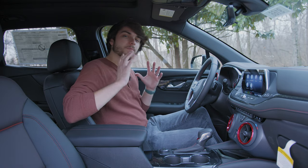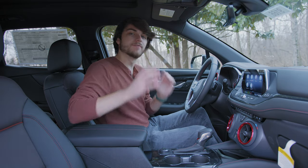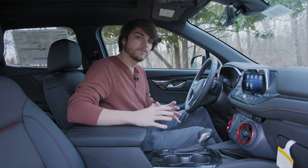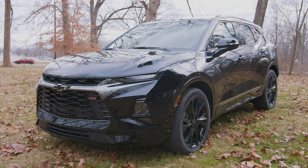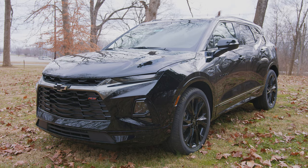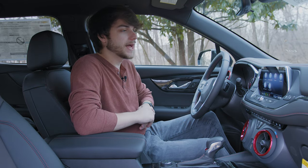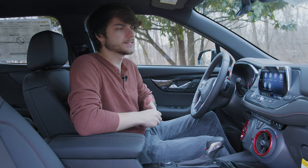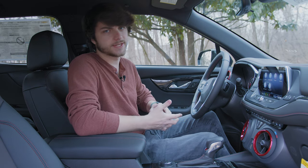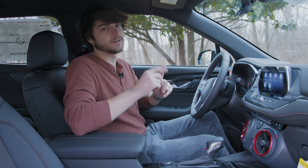The Blazer is one of my favorite vehicles that I've ever driven in, sat in, or even looked at. This thing is beautiful — it's a beast, it's got some awesome accents. I absolutely love red and black, it's my favorite color combination, so anything that's red and black or has accents like that I'm usually a big fan of.